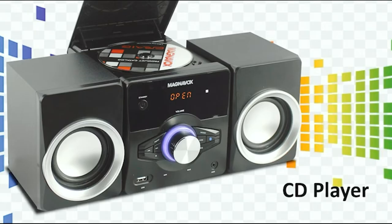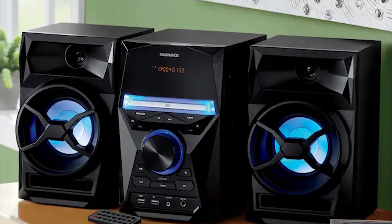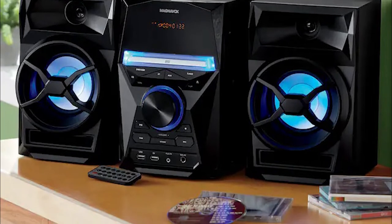At number three, we have the Magnavox 3P CD shelf system. It isn't the prettiest unit we tested, but it will get the job done. It has a large clear LED display and knobs that are easy to manipulate. It has 10 watts of RMS output, so it should be fine for most rooms, and it's easy to set up — the speakers can be mounted on the wall or ceiling. There's also an EQ setting which will customize the sound to your liking.